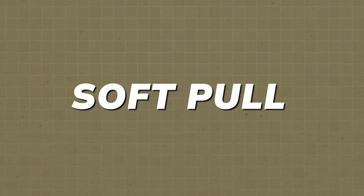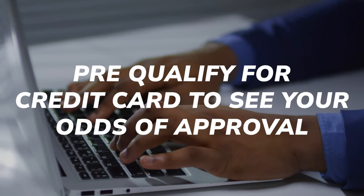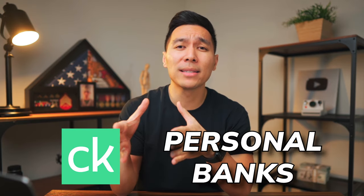A soft pull does not affect your credit score. The most simple example is when you pre-qualify for a credit card to see your odds of approval — you can either initiate this yourself or companies can do it automatically. If you ever sign up for apps like Credit Karma or personal banks that provide your credit score, that is considered a soft pull.